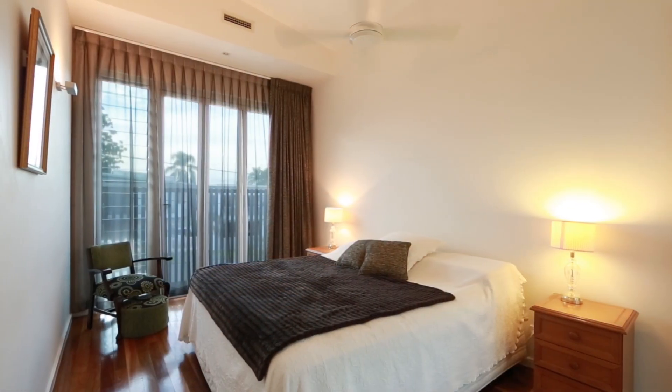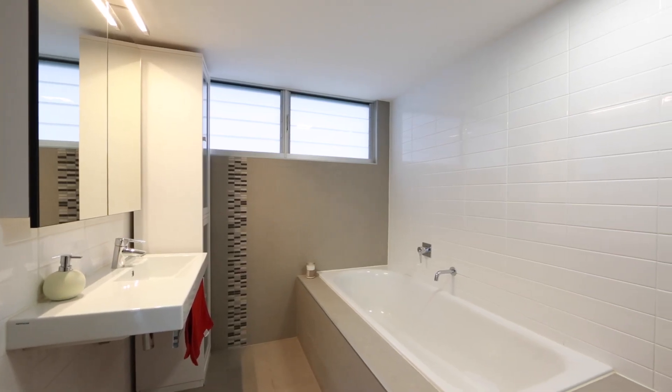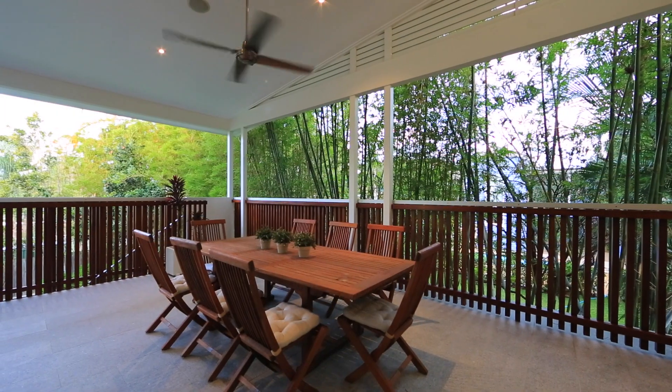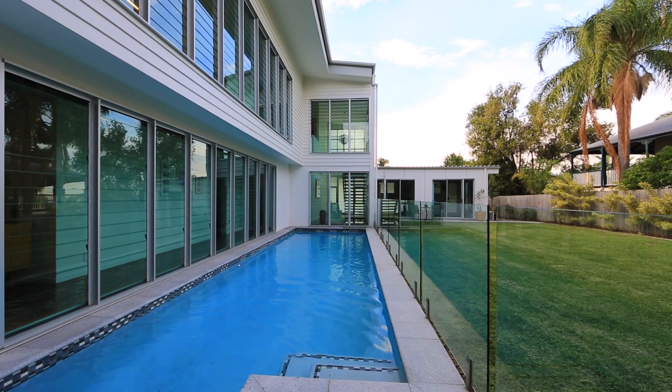The entertainer's deck previews scenic vistas to the leafy surrounds, where the lower level courtyard, vast rear yard and glass framed pool await. Flexible and versatile, this home will suit all types of families.